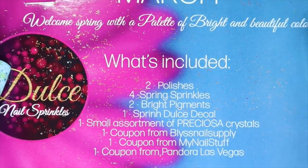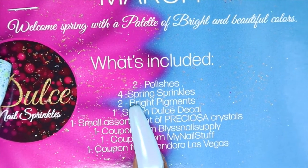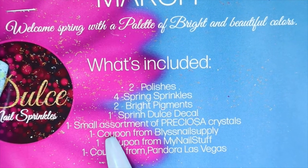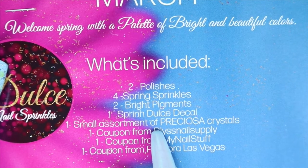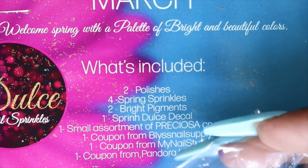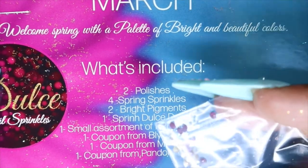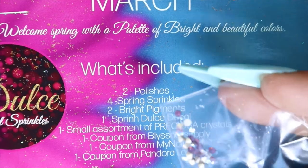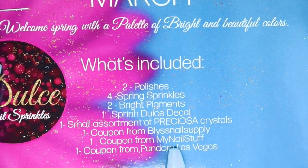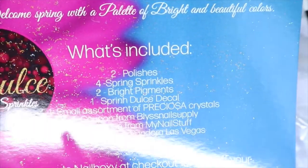Inside with the products there's a little card that explains what's included: two polishes, two spring sprinkles, two bright pigments, one spring dose decal, and one small assortment of Perisoka crystals. These crystals, which I didn't realize until just now, are supposed to be just as good as the Swarovski crystals. I've heard people talk about these but I've never seen or tried them, so I'm excited to have them in my collection.